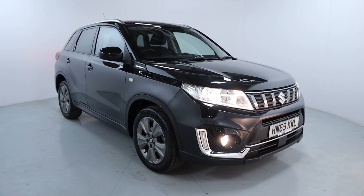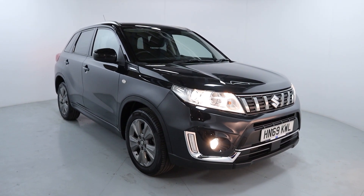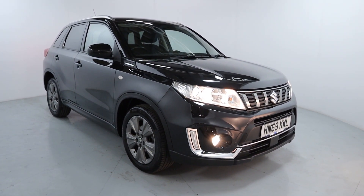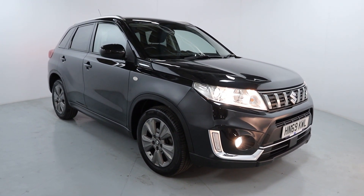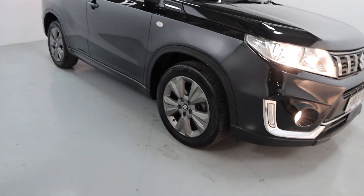Welcome to LMC. Today we'll take a look at the Suzuki Vitara SZT Booster Jet. It's got a 1.4 litre petrol engine with an automatic gearbox and is on 39,918 miles. A nice mid-sized family car, finished off in gloss black with silver roof rails and gunmetal grey wheels.